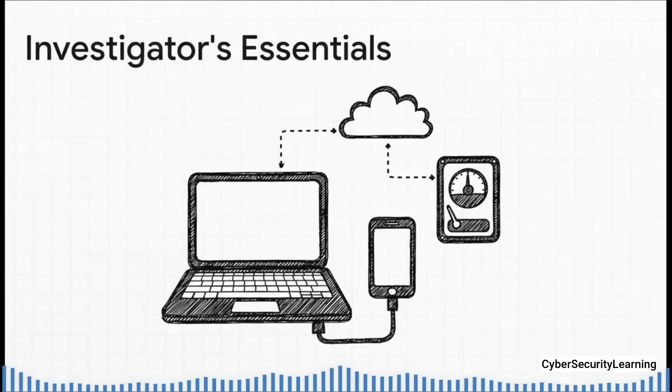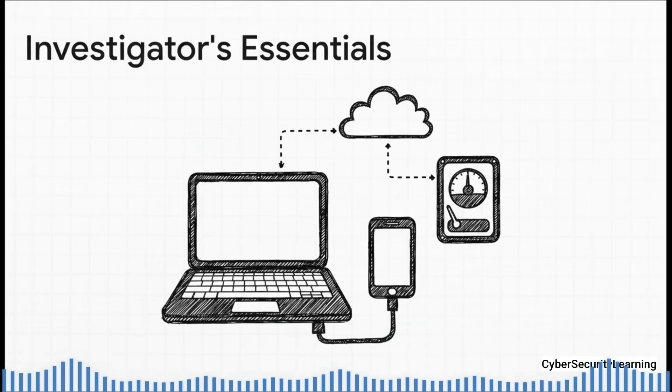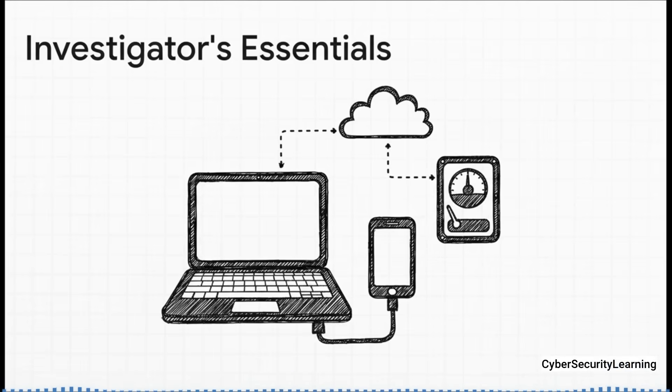But this isn't some simple app you just download from the App Store and tap scan. This is a serious forensic process. You need a dedicated computer — they really recommend using Linux or macOS. You need the phone you're investigating, a good cable, and enough free space to handle a full copy of your phone's data. That setup alone tells you we're moving way beyond a simple antivirus scan. We're getting into a deep, methodical investigation.